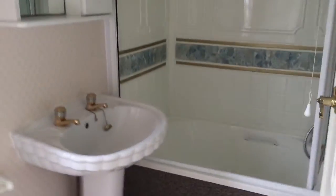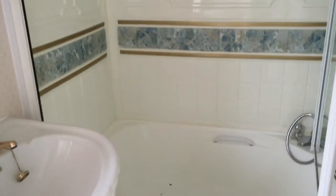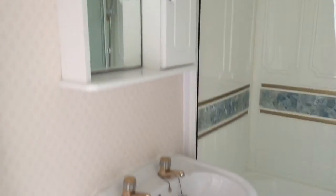We've also got an ensuite bathroom, which has our bath, our full-length shower, our sink and our toilet, and our wee unit above.